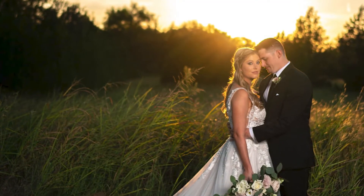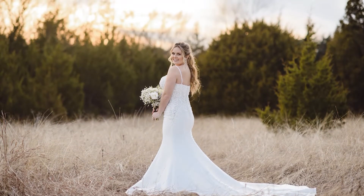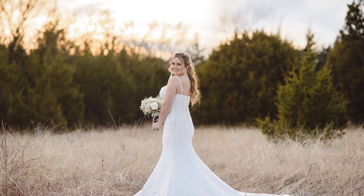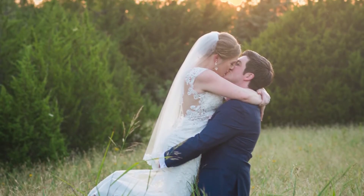I will include some of those sunset photos for you all to look at — they are absolutely stunning. I think my favorites are probably in the twinkle light area and then across the street in the field. Especially if you have a really long veil, it looks really pretty to throw it up in the air and then it kind of cascades down slowly. Those are so pretty.